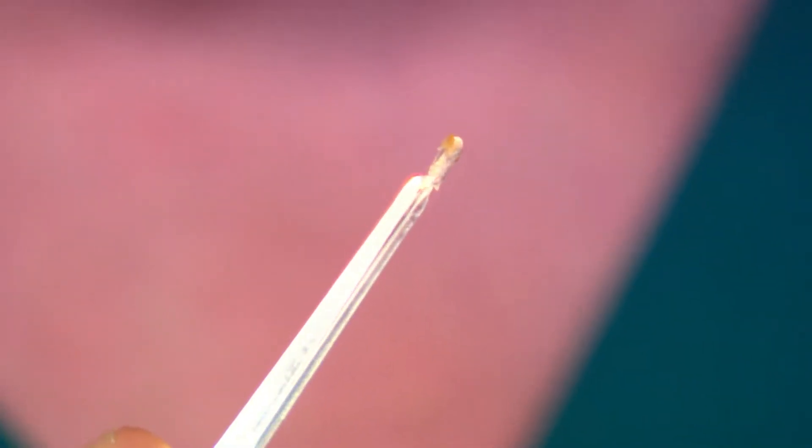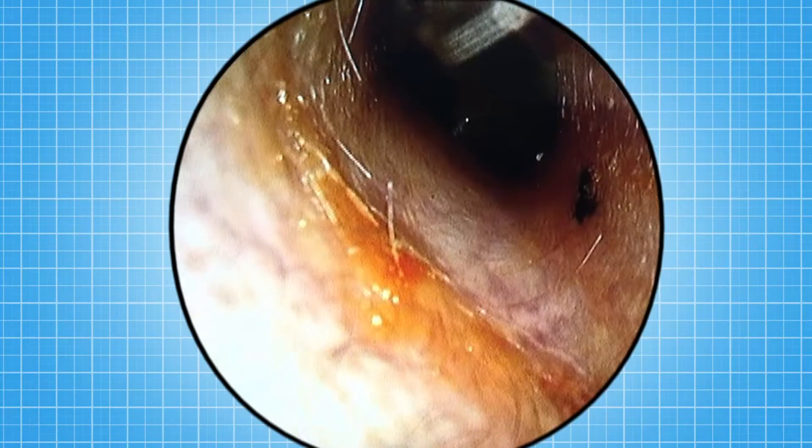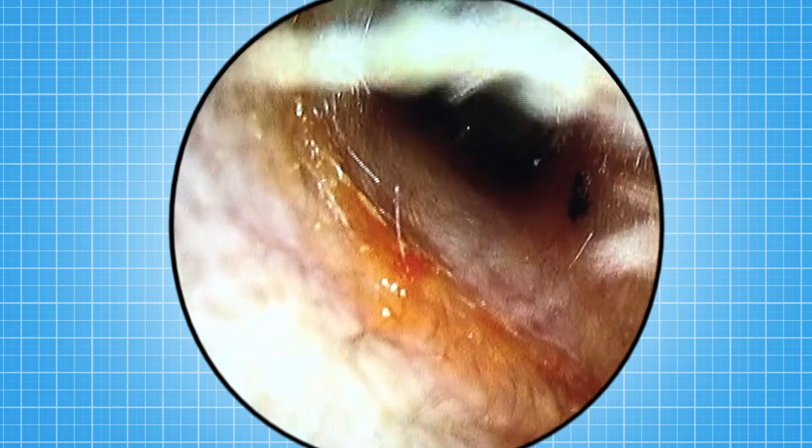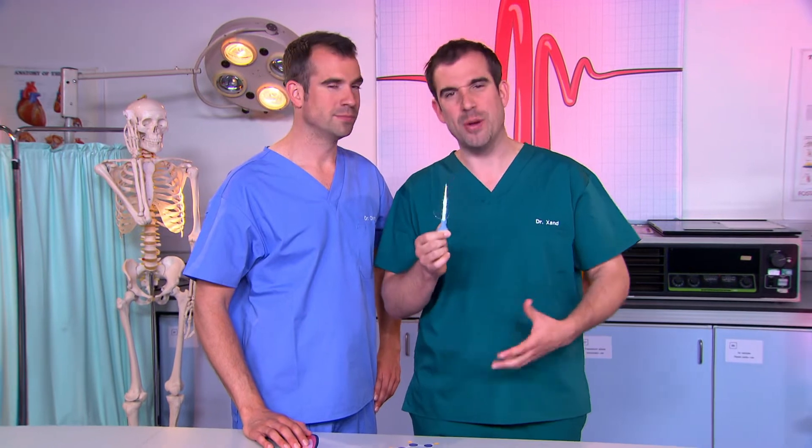Earwax is actually a type of sweat. Some people get more than others, just like some people sweat more than others, but everyone has it. When the earwax is produced in your ear canal, it's runny, but it dries out as it works its way out of your ear. This takes about a month, and it's helped along by you yawning, chewing, chatting until it flakes out of your ear naturally. So next time you get told off for chatting in class, you could always say you're trying to work out your earwax.